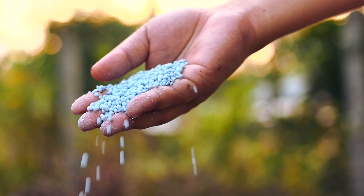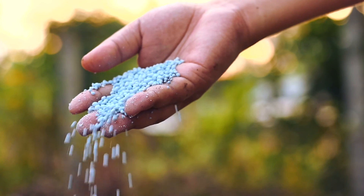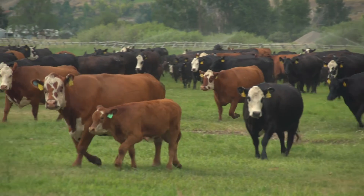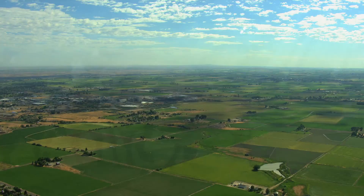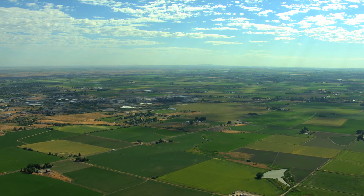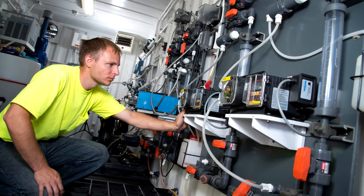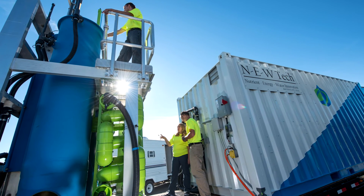Phosphorus is a finite resource, and the ability to recycle it will have huge implications on creating sustainable agriculture for the future. Research on water issues is important to the state of Idaho, and the University of Idaho is leading the way with innovative ideas such as NewTek.